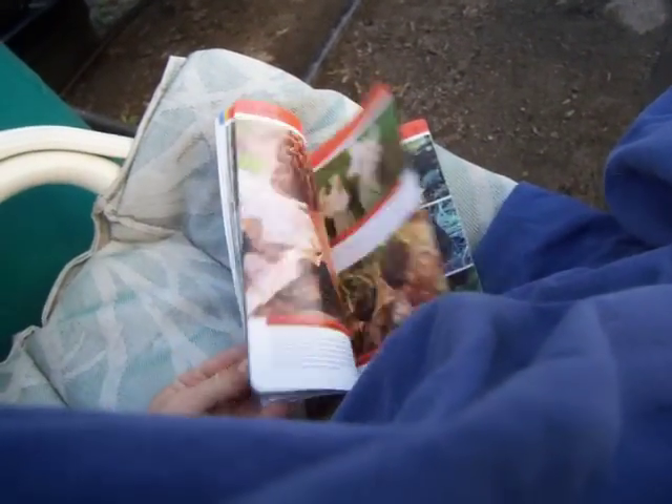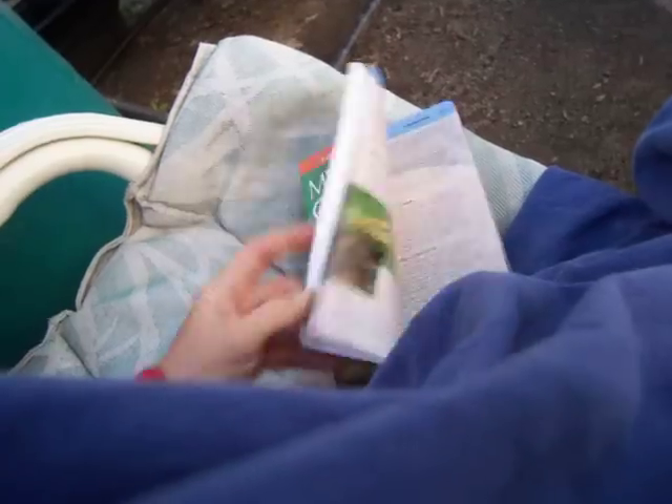I don't have my zoomie camera — I should do this with my zoomie camera. We will look this up in my Mushrooms of Eastern Ontario, and it is under coral fungi. Here we go — coral fungi.